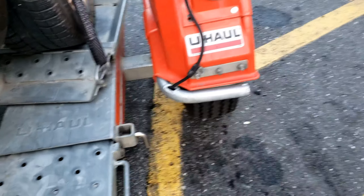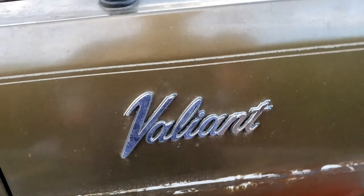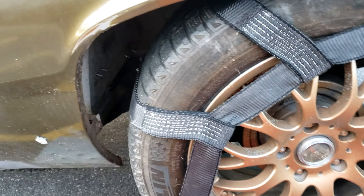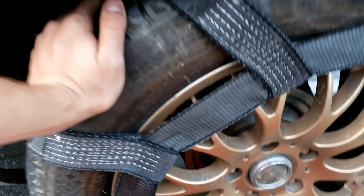Since I sold my lifted Jeep, I got a new car — a 1972 Plymouth Valiant. I'm not sure if it's lowered or if it's stock, but it has aftermarket wheels and other stuff.